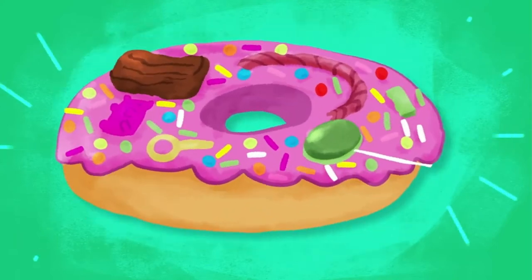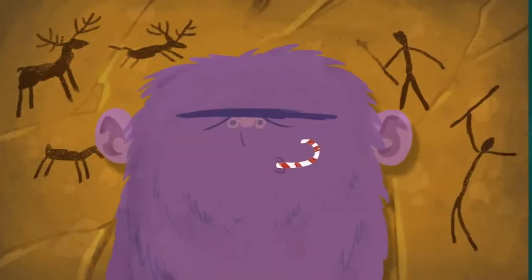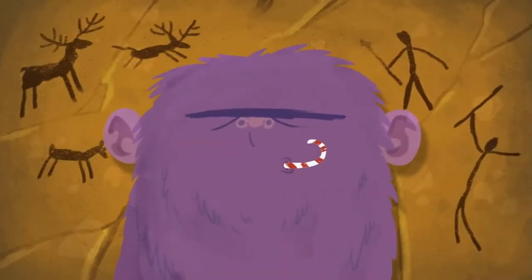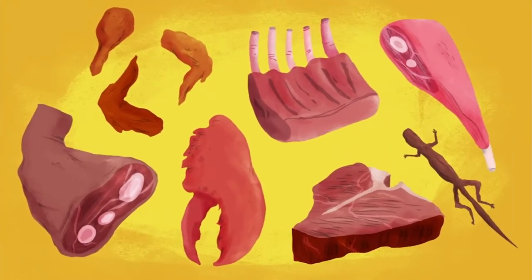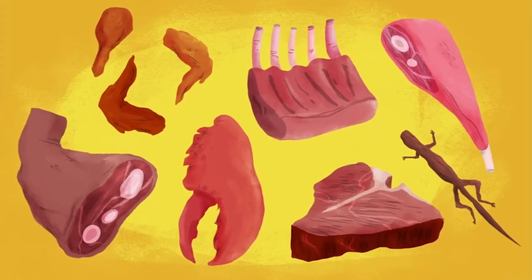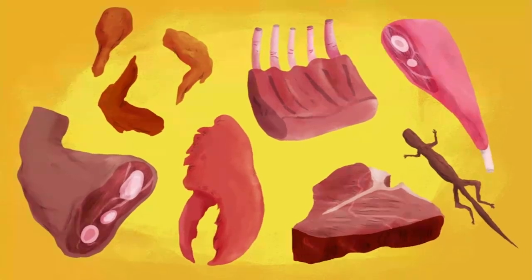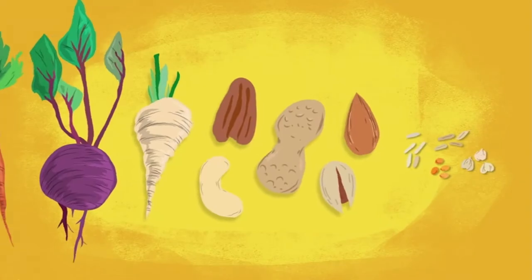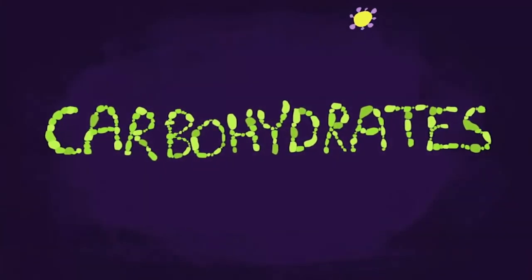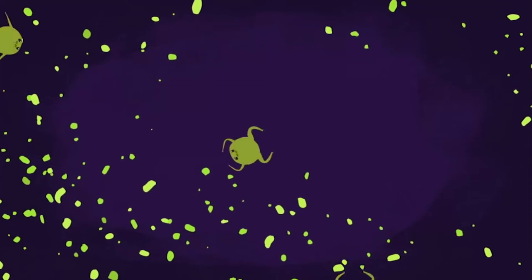The more sugar our food contains, the more our teeth are put at risk. Those cavemen would hardly have indulged in sugary treats, however. In meat-heavy diets there would have been a low risk of cavities, because lean meat contains very little sugar. But cavemen also consumed root vegetables, nuts, and grains — all of which contain carbohydrates. When exposed to enzymes in the saliva, carbohydrates get broken down into simpler sugars, which can become fodder for ravenous mouth bacteria.